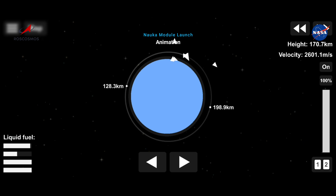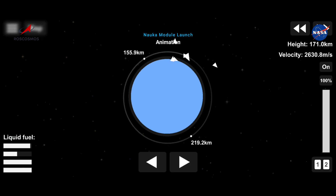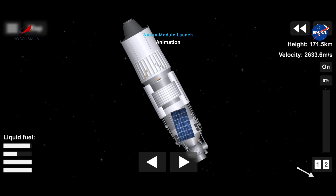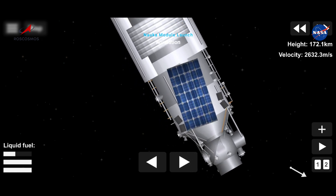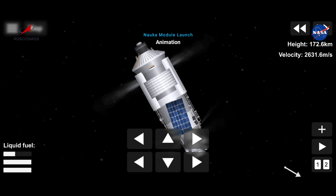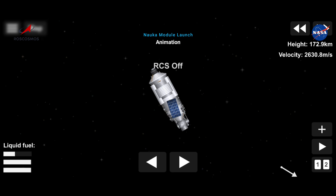MLM right on the money so far. 9 minutes 30 seconds in. Система управления работает нормально. 440 секунд. Тангаж, рысканье, вращение в норме. 450 секунд. Двигатель третьей ступени работает устойчиво. 460 секунд. Полёт проходит по программе.